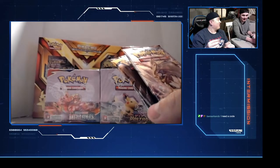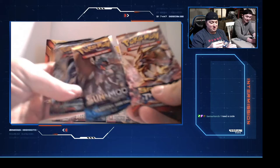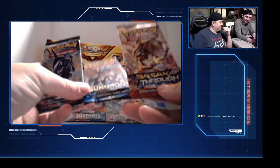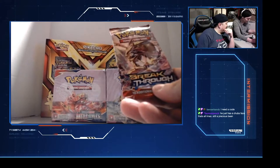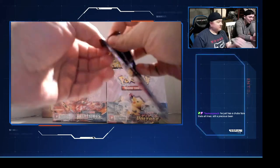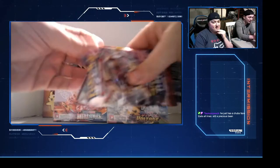B-dog is a subscriber so we will send you a code. If you're subbed, first come first serve. What colors we got? We're opening the Breakthrough packs. We're gonna try doing the card trick. I don't know what's good in this pack.